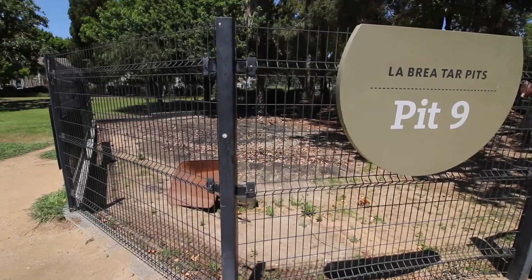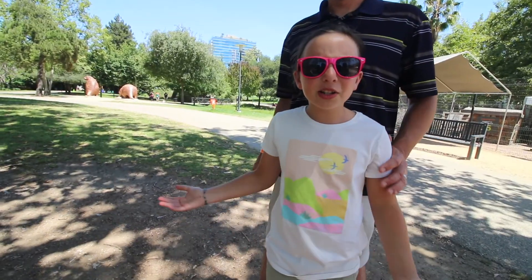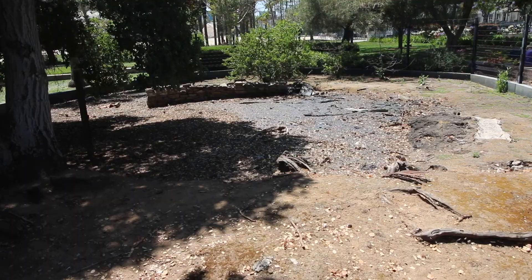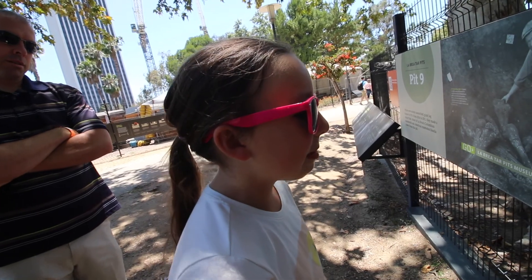So the harder it was for them to get out. Most of the mammoths they found here at La Brea were actually found in this pit — Pit number 9. They found 27 Colombian mammoths in this pit. How did so many mammoths even fit in here? It's a hidden trap. See how leaves and twigs conceal this tar's sticky surface? One false step and this hidden trap can take down a 12-foot-tall Colombian mammoth.